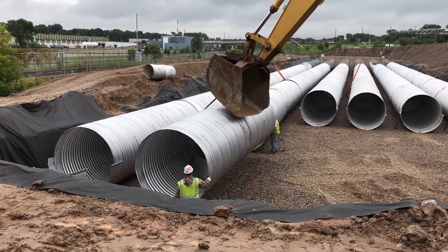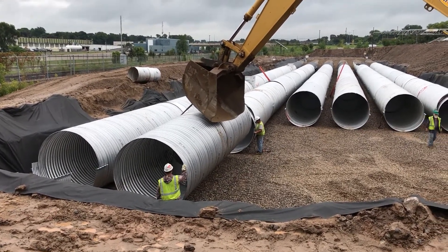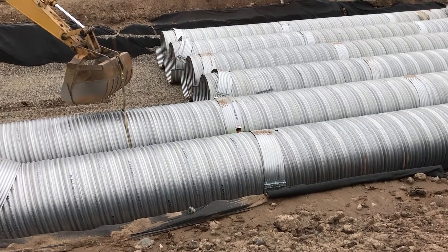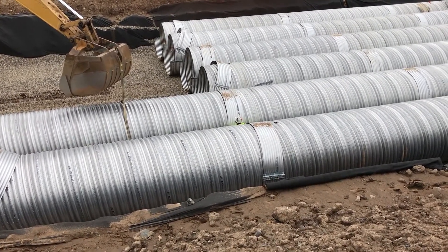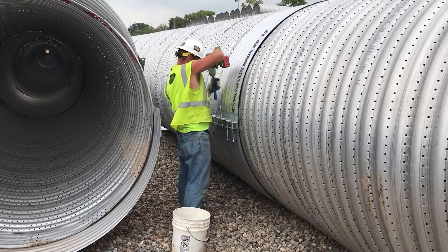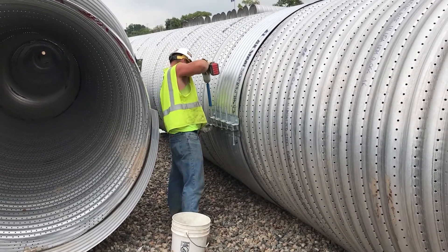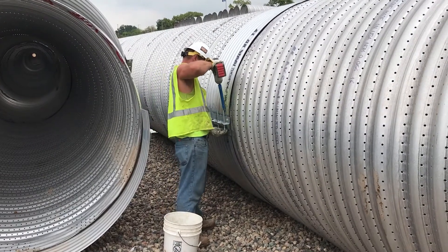Moving on to a perforated infiltration system, you will notice some distinct differences in installation versus the solid system. In this case, the contractor has again selected the proper size of equipment to lift and place the pipe sections, but is using nylon slings to pick up the pipe. Also note that a non-woven geotextile is being used to encapsulate the excavation. Because the pipe is fully perforated, the system is designed such that void space in the stone backfill envelope will also be used as part of the total storage volume of the infiltration system. The stone backfill is open-graded, meaning that it does not contain fines. The backfill is sized so that it will not fall into the 3/8-inch diameter perforations in the pipe. The geotextile prevents the migration of the surrounding excavation soils from infiltrating into the porous stone backfill.